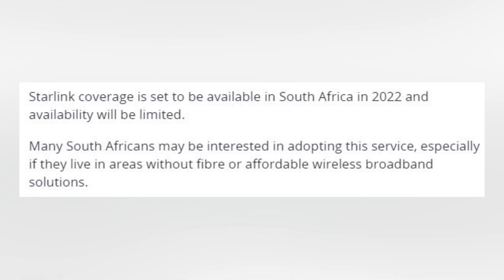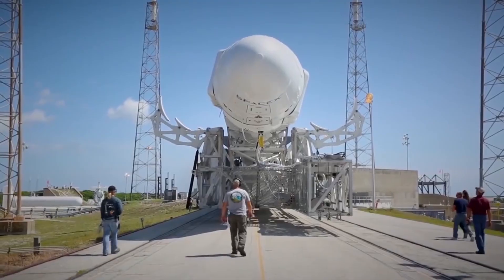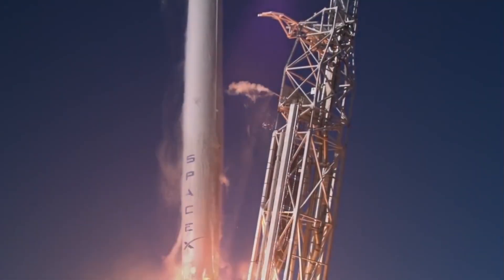Even if you do pay the deposit, it's not actually a guarantee that you will get the service. It's more of a first-come, first-served basis, but even if you are first, you're not guaranteed the service. Taking into consideration the upfront fee of $499 — about R7,000 — and a monthly cost of $99, which is going to be about R1,400 to R1,500 every month, this is very expensive. There's obviously a wide array of options available, especially if you are in an urban center like Joburg, Pretoria, Cape Town, or Durban.